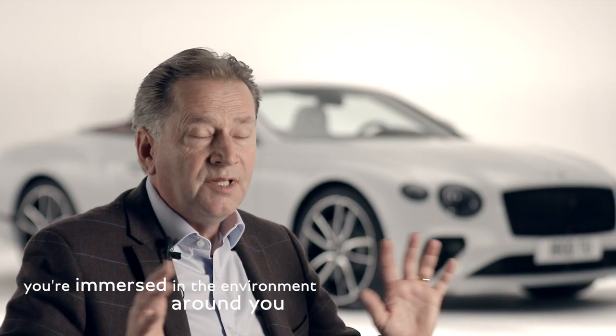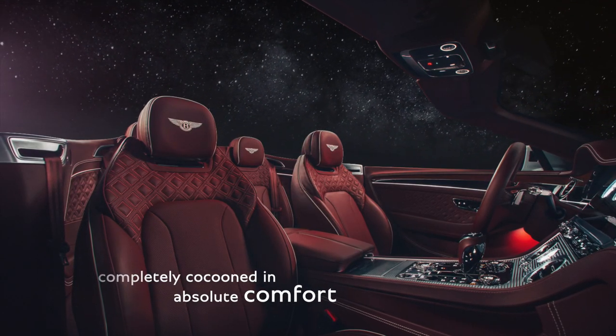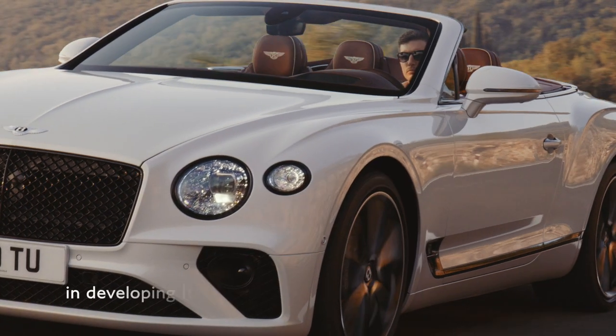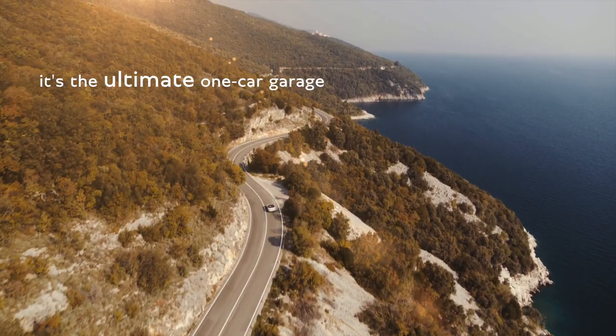You're immersed in the environment around you, but at the same time you're completely cocooned in absolute comfort. This car represents a hundred years of expertise in developing luxury open-top motoring. It's the ultimate one-car garage.